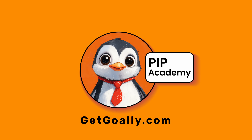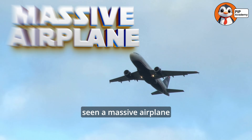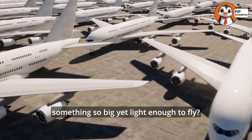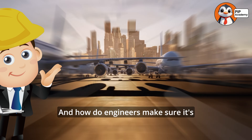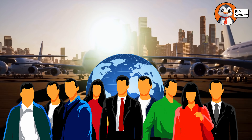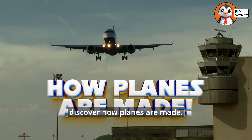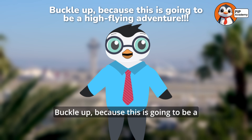Welcome to Goalie's PIP Academy. Have you ever looked up at the sky and seen a massive airplane soaring through the clouds and thought, how is that giant machine even made? What materials are used to build something so big yet light enough to fly? And how do engineers make sure it's strong, safe, and ready to carry hundreds of people around the world? Well, today we're taking off on an incredible journey to discover how planes are made. Buckle up, because this is going to be a high-flying adventure.